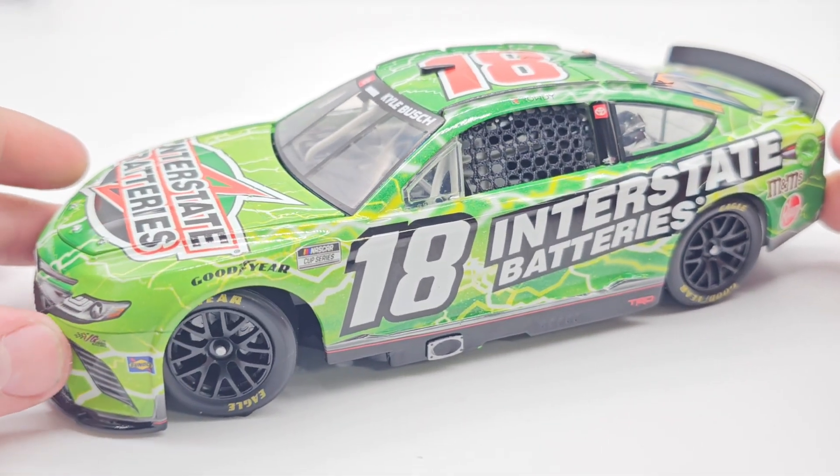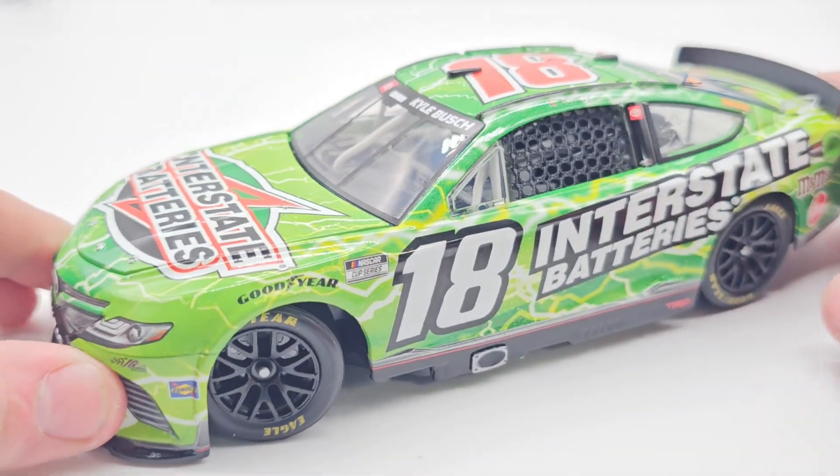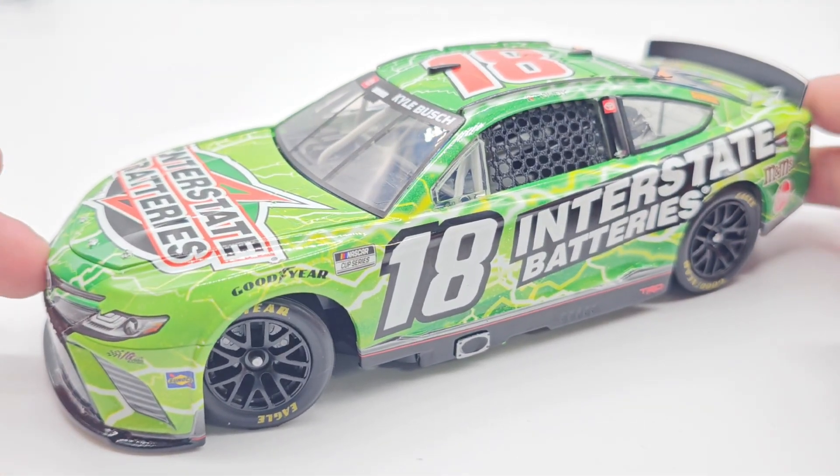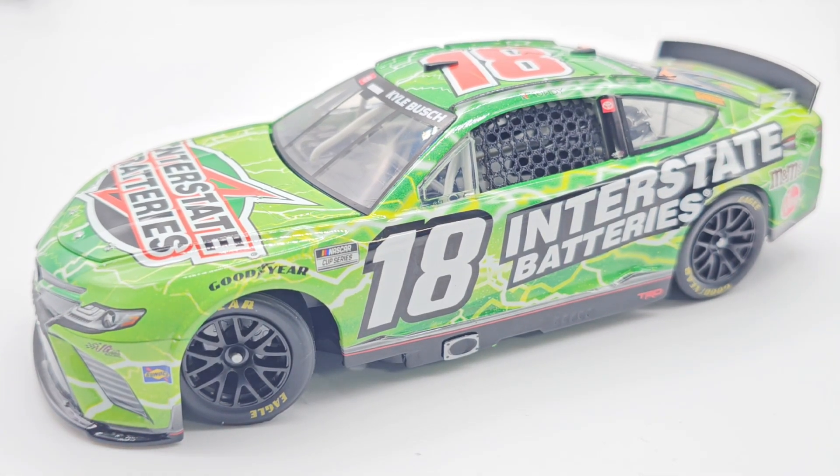So yeah, here is the diecast in all of its glory. With that being said, I believe that'll be all — I don't really have too much more to touch on here. Thank you guys so much for watching, really hope you all enjoyed, and I'll see you in the next video.